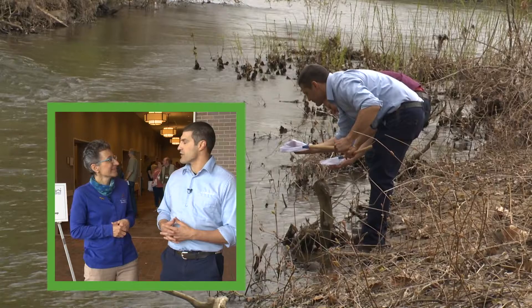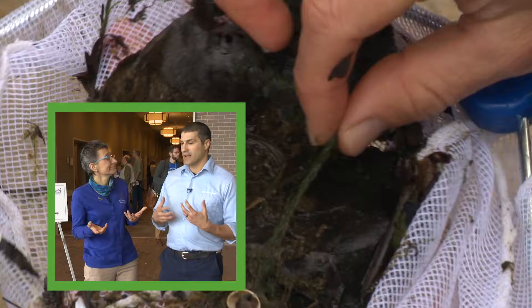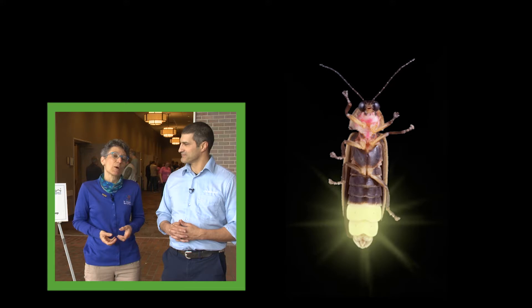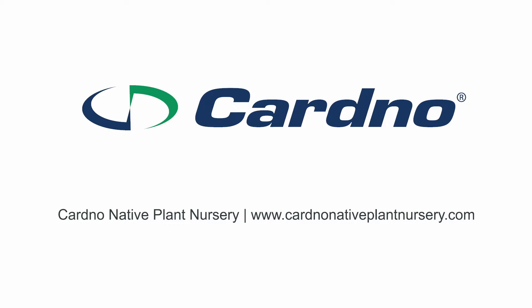We're going to chat with a couple of the presenters. We're going to learn about turtles and salamanders and how they swim. We're going to explore the St. Joseph River and look for some ways that we can monitor and keep the river healthy. But first, we'll learn all about those wonderful summer insects that we call fireflies. Outdoor Elements is presented in partnership with the St. Joseph County Parks Department, Cardinal Native Plant Nursery, the Indiana Department of Natural Resources, and the Indiana State Parks.